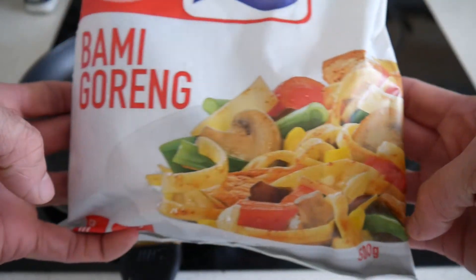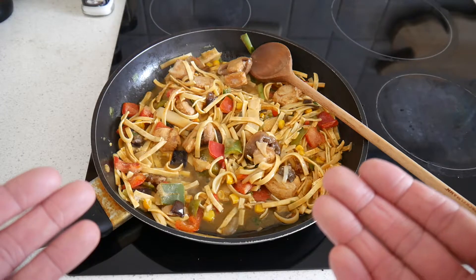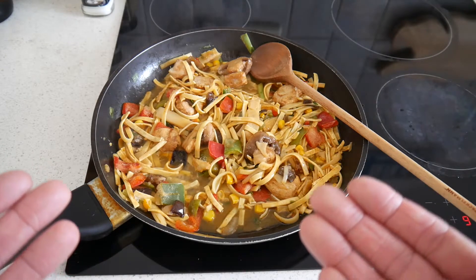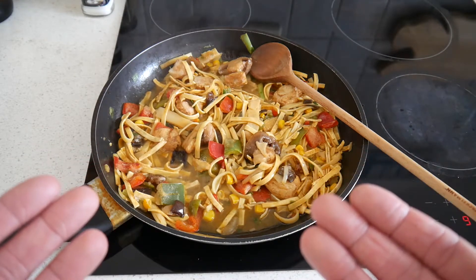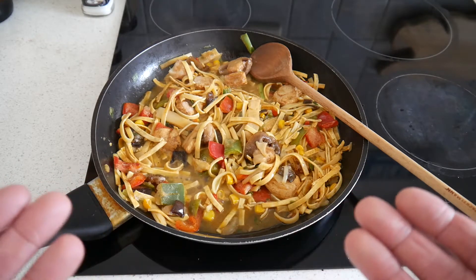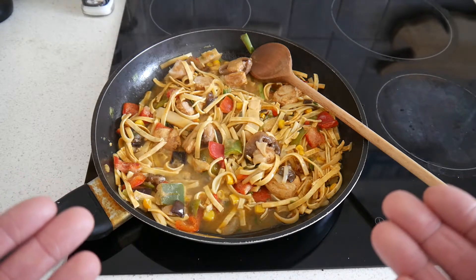There's a picture — let's open this up. So this Bami Goreng or Mee Goreng consists of noodles, chicken, mushrooms, bell peppers, bamboo, corn, onions, scallions, moire mushrooms, soy sauce, and some other ingredients and spices. That's pretty decent, I would say.